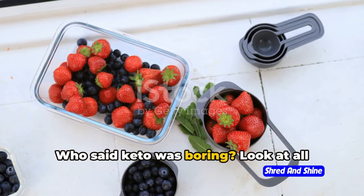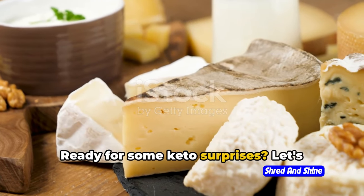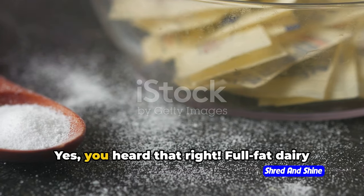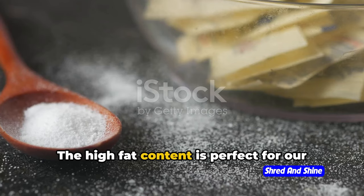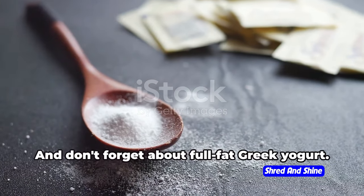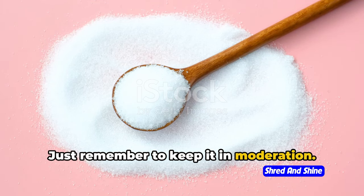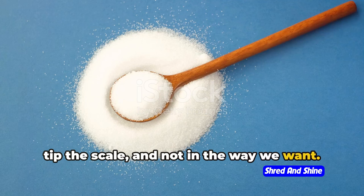Who said keto was boring? Look at all these mouth-watering options. Ready for some keto surprises? Let's unveil the hidden gems. First up: full-fat dairy. Full-fat dairy is a keto treasure — the high-fat content is perfect for our macros, and it's packed with calcium too. Think cheeses — cheddar, brie, gouda, you name it. And don't forget full-fat Greek yogurt, just remember to keep it in moderation.